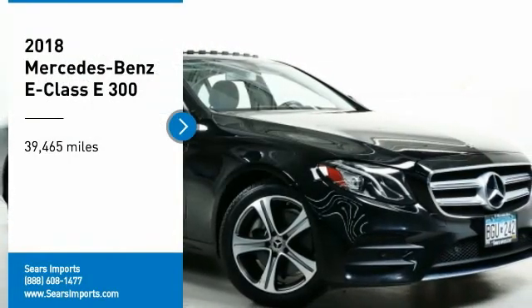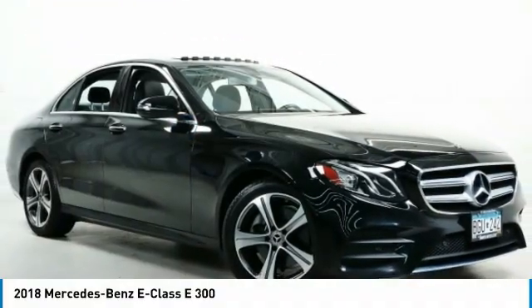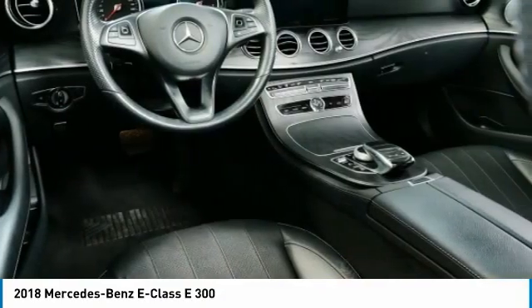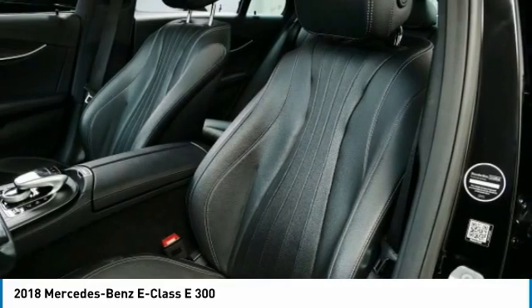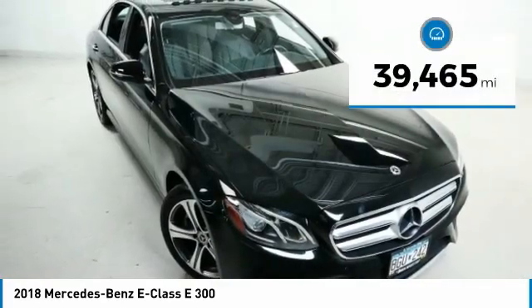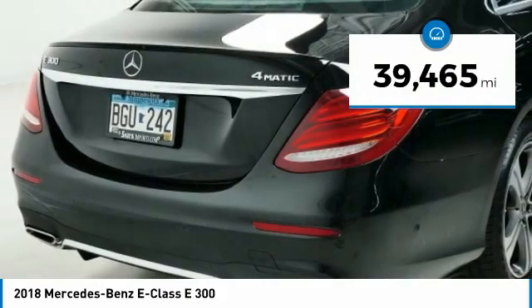Looking for the right vehicle? Check out the 2018 E-Class. Some predict the future — we prefer to build it. The Mercedes E-Class is an impressive ride: very smooth and punchy. This vehicle has less than 40,000 miles.